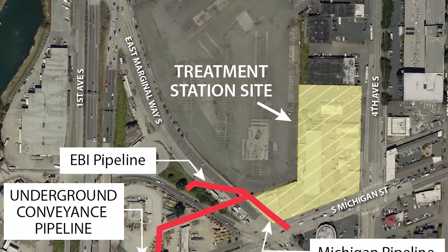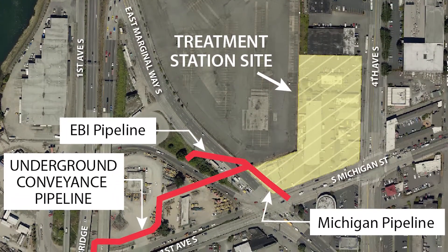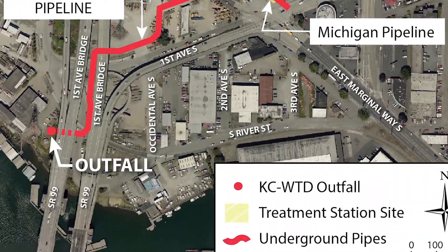Construction for the project is broken up into three elements: the treatment station, underground conveyance pipes, and the outfall structure.